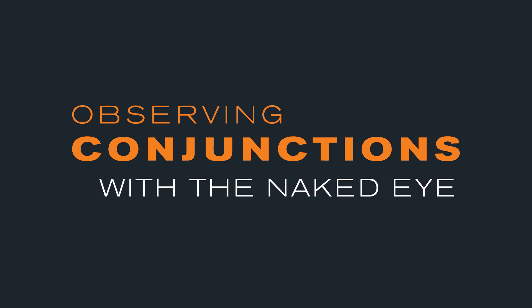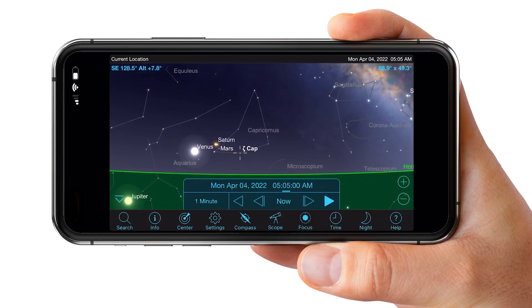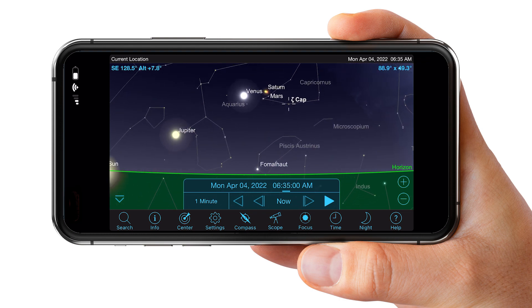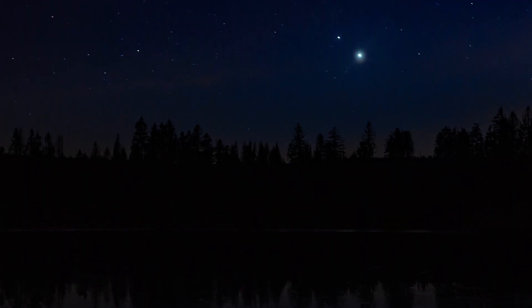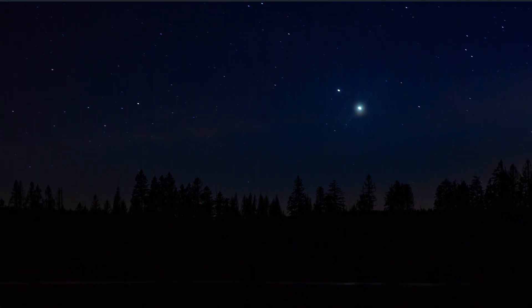Observing conjunctions with the naked eye: Do your research ahead of time to determine when and where you'll be able to see the conjunction based upon your location. You can use the Celestron Sky Portal app for planning. When it's time to observe, go outside to a place where you have an unobstructed view and look up. Since the conjunctions will include the brightest objects in the sky, they should be easy to find.